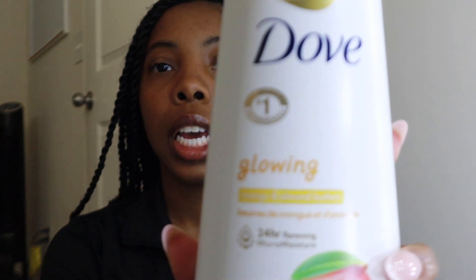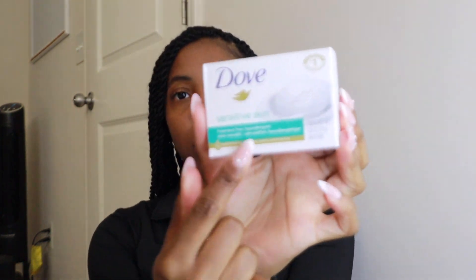I never tried this scent before — it is the mango and almond butter. They didn't have the exfoliator, which really sucks. So I got one of the sensitive skin ones as like a first base for when you're washing yourself — double cleansing. You can double cleanse with one soap, you don't have to get multiple. They all do the same thing.